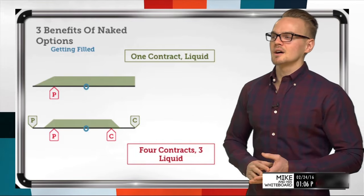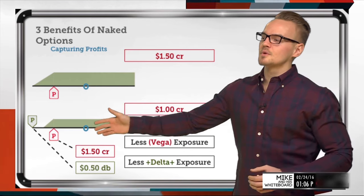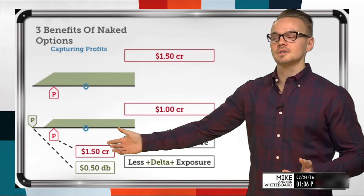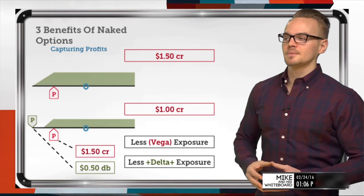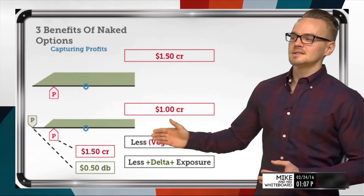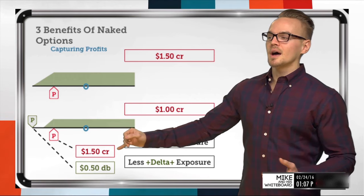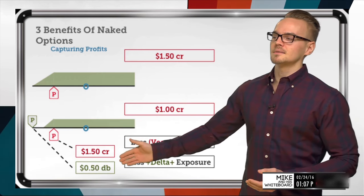Now let's talk about capturing profits. Compare a naked short put — collecting $1.50 credit — versus a short put spread, where you sell the same put for $1.50 but pay $0.50 to purchase a further out-of-the-money put to define risk, netting only a $1.00 credit. The naked put gives higher profit potential because you're collecting a higher credit.